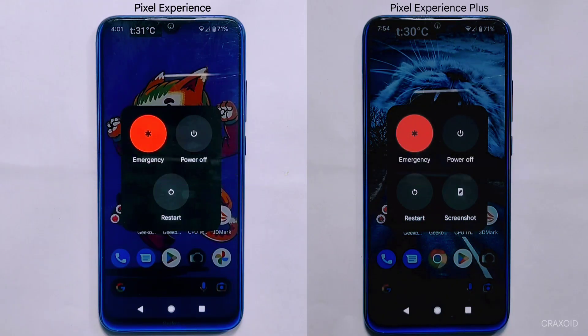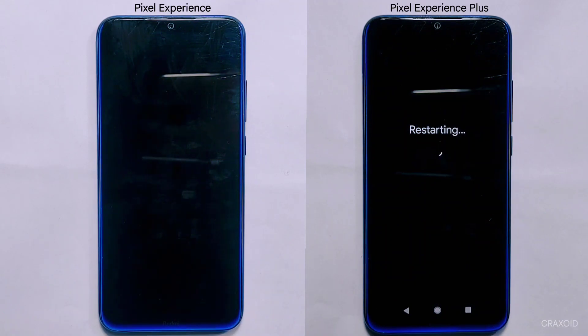Let's start our performance test with the boot test, where we'll see which custom ROM boots up faster. On screen, we are displaying the current battery temperature and percentage to provide full transparency throughout the test. We'll reboot both devices simultaneously and see which one comes out on top.